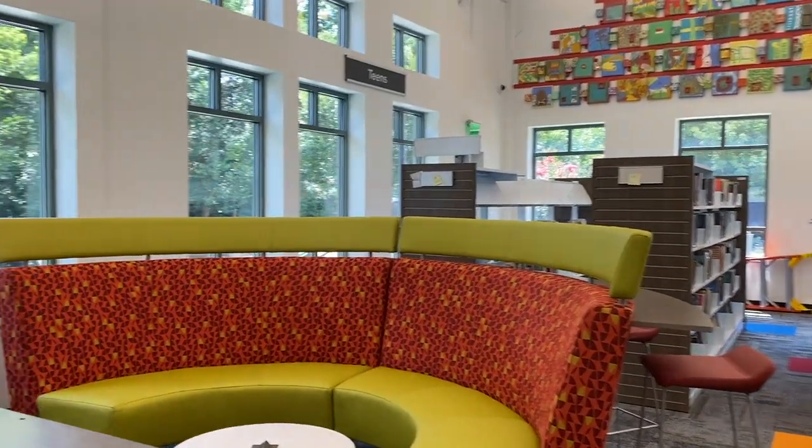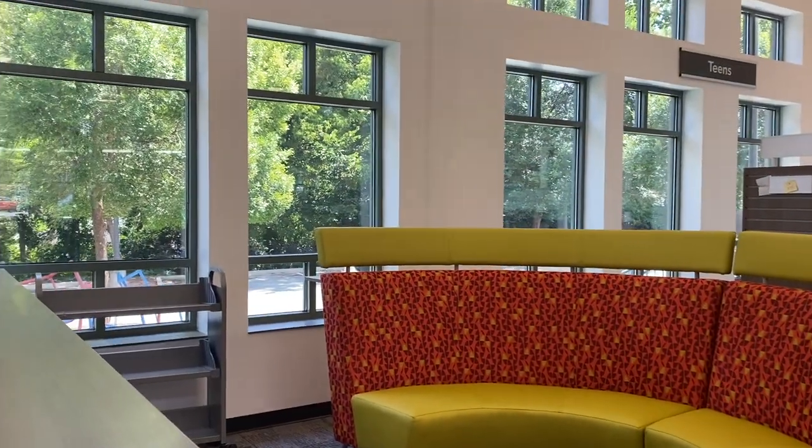Study rooms and a teen area designed with comfort and enjoyment in mind.